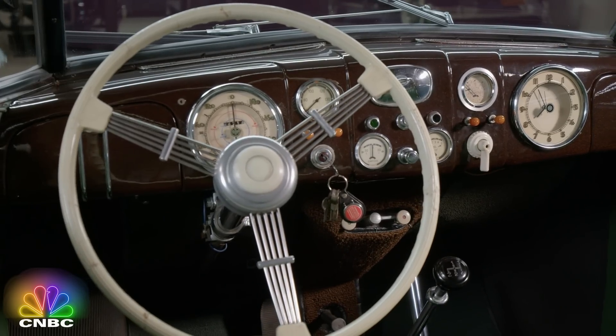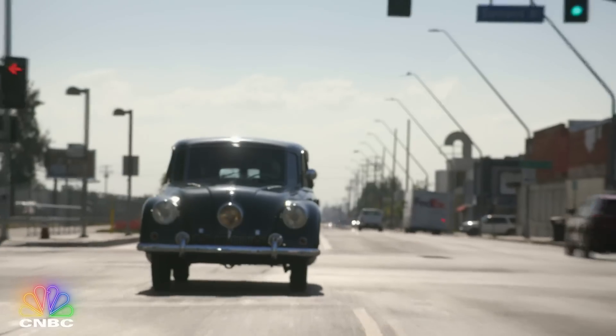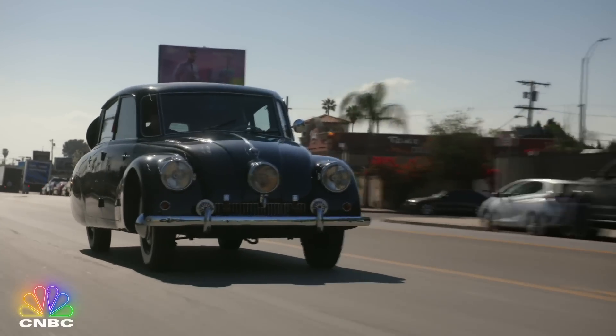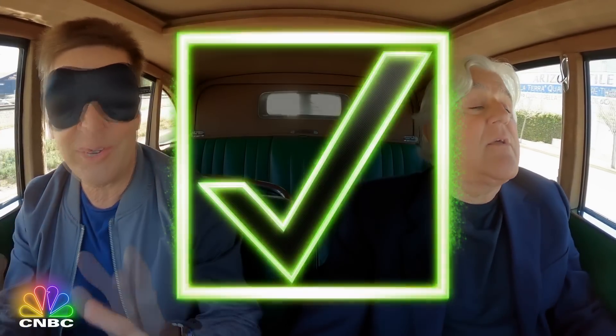It feels like we're in the 50s. You wouldn't be wrong for guessing you were in the 50s, because this car was at least 20 years ahead of its time. Is it German-made? It is not German, but it's like a German car. When I first talked to you about Porsches, you told me about a car that was made in Czechoslovakia. That's correct. And that car was a Tatra. I don't know the models, but it was a Tatra. Take off your blindfold — this is the Tatra.